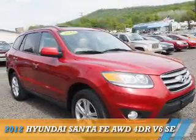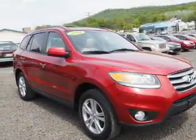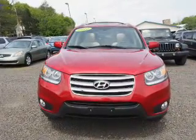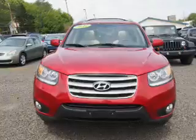Presenting the 2012 Hyundai Santa Fe. It's powered by all-wheel drive, a 3.5-liter six-cylinder engine, and an automatic transmission.